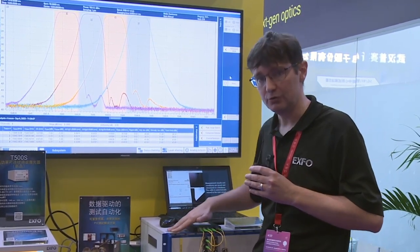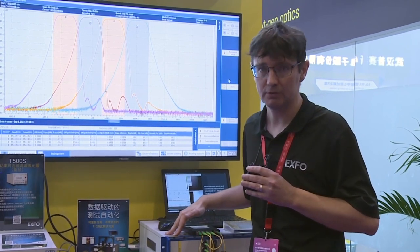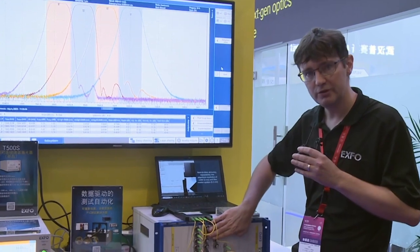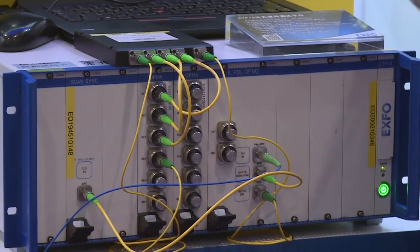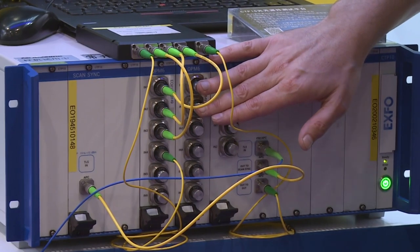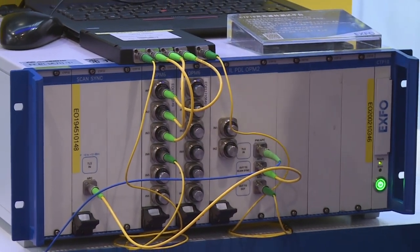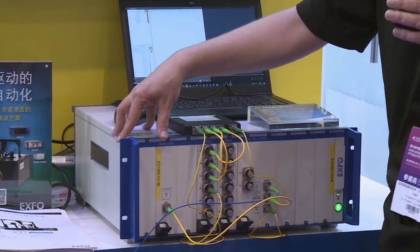Another innovation on the CTP10 is the introduction of the photocurrent meter — a PCM module. Very similar to these photodetectors here, except that the detector can be outside. It can be a free space detector, or it can also be a detector positioned onto the PIC, onto the integrated photonics device. With such innovations, the CTP10 is well positioned for PIC applications.